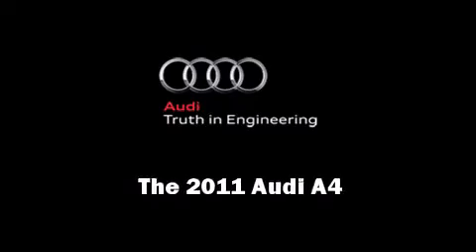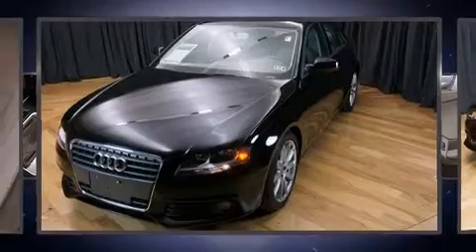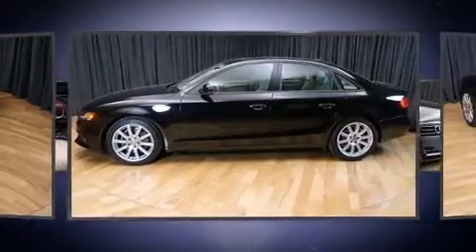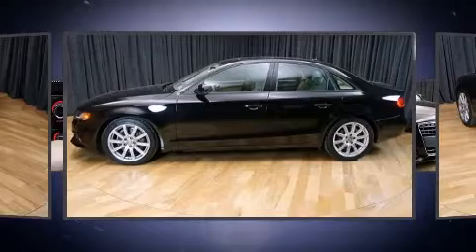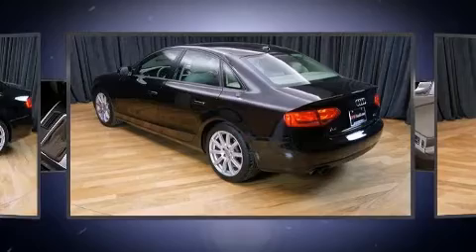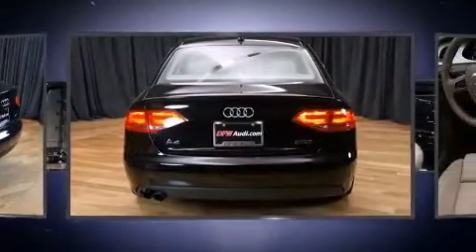Outstanding design defines the 2011 Audi A4. Under the hood you'll find a four-cylinder engine with more than 200 horsepower, providing a smooth and predictable driving experience. The engine breathes better thanks to a turbocharger, improving both performance and economy.